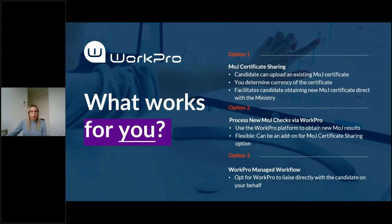Our third option is an add-on to option two, where a new MOJ check is processed via the WorkPro platform. We also provide the option for clients to let us manage the checks on your behalf — there's no additional charge for this service. WorkPro will liaise directly with the candidate on your behalf for any additional information required, so rather than you being notified when the Ministry requires more information and having to go back to the candidate, we're happy to take care of that for you.